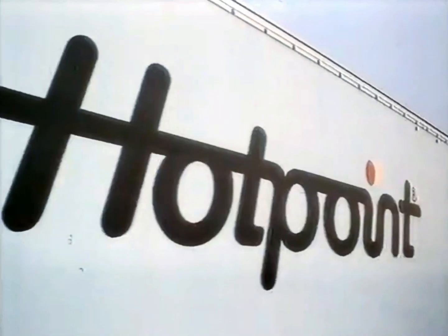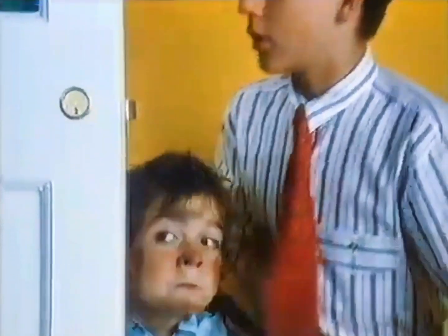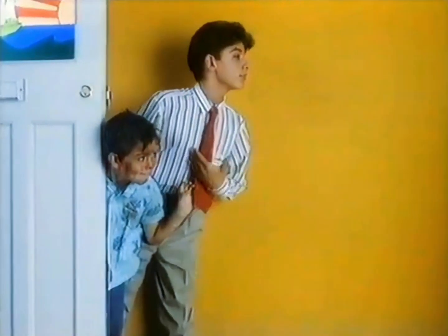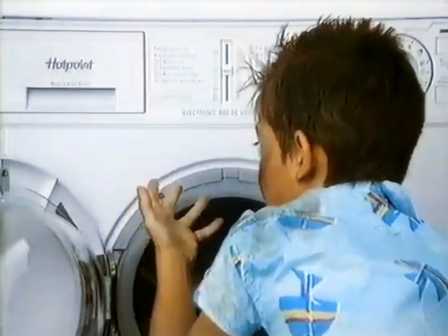This is Hotpoint, Britain's most popular washing machine. This is Herrick and his grubby brother Sam. And because their clothes get washed together, Hotpoint recommends Persil Liquid and has even designed a dispenser for it.